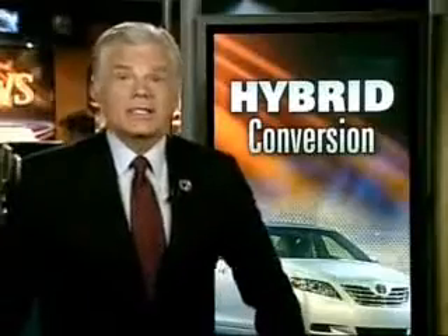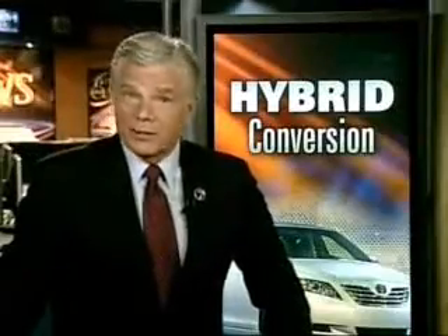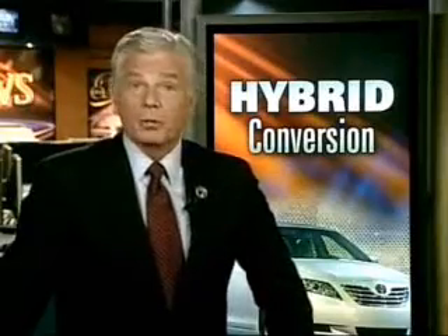Reporting from Salida, Dale Cedars, 7 News. Mike Jones says he'd like to see all company vehicles and state vehicles converted to hybrid, preferably with his system.